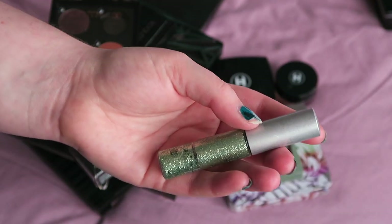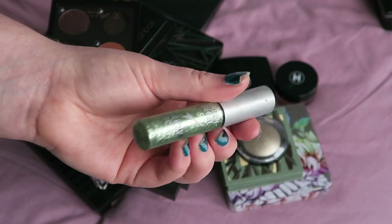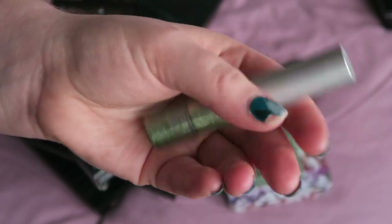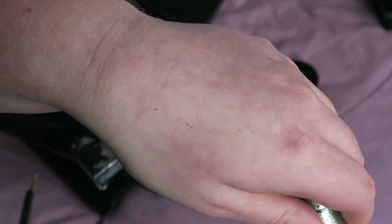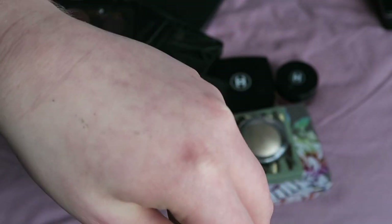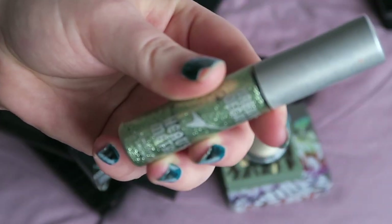Something I'm definitely decluttering is from Urban Decay — it's one of their heavy metal liners. As you can see, I definitely got a lot of use out of this product. I really, really liked it, but it's actually completely dried up, so that's as much as you're getting out of it now. It's just not suitable for use anymore, so that one is definitely going in the bin.